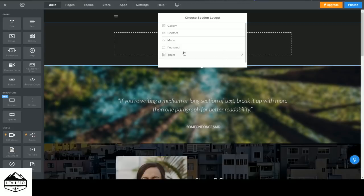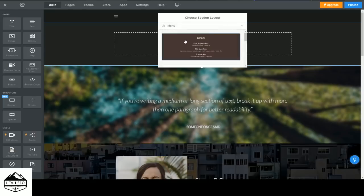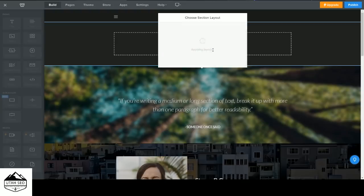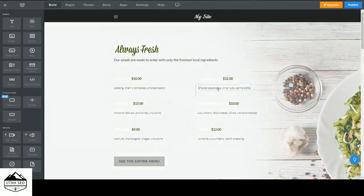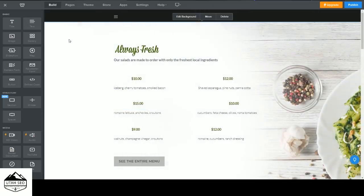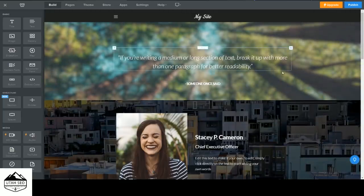You also have some pre-made layouts available. For example, if you want to add a menu section for a restaurant, all you do is choose that option, push the button, and it will automatically add all the individual elements needed to create that section — an image for the logo, text elements, buttons, and spacers. It kind of automates that process for you. If you want to delete it, click on the background, click Delete, and it's gone.